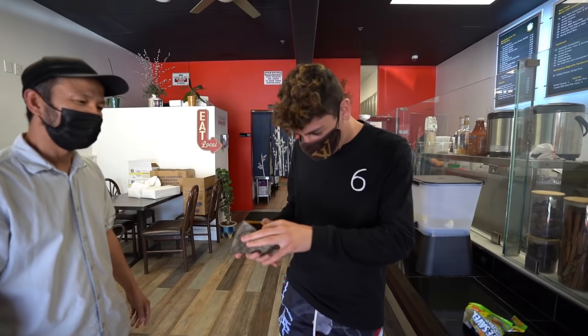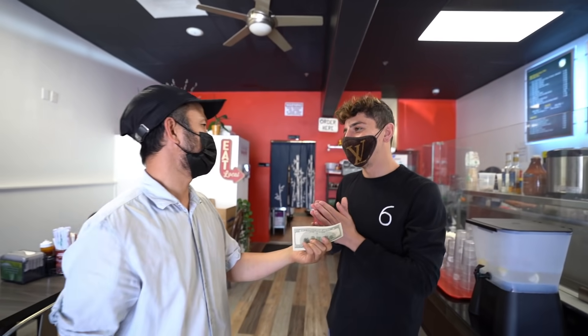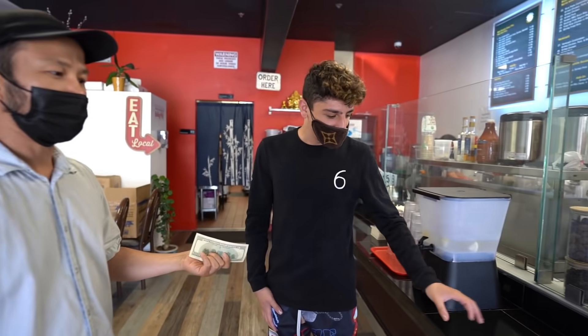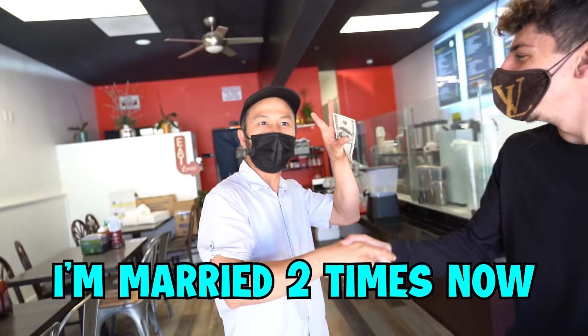Thank you. We also have something else for you — we're going to do a $100 tip. Oh thank you! That's for you, but split it with the employees. They deserve it. You're literally the best, you don't have to do this. No no, it's for you guys — split it with the employees, you guys work hard. The food was amazing, thank you so much. He got the ring on — I'm married two times now!